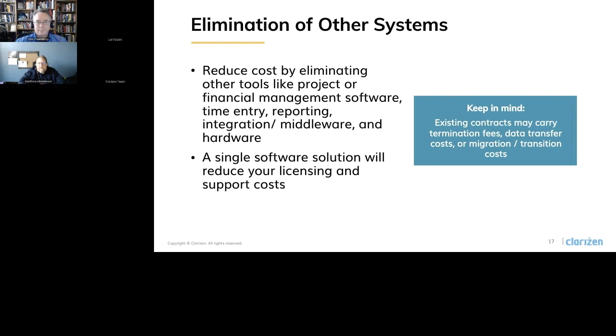Looking at elimination of other systems — you potentially have the ability to reduce costs by eliminating other tools. Licensing and support costs for these other tools could include project or financial management tools, time entry, reporting, integration middleware, and hardware. It's important to also be aware of contract termination clauses — some will have deadlines that may or may not line up nicely with your annual investment cycle. There are also many termination fees that are really important for you to understand, as well as potential costs for actually getting your data out of existing systems.